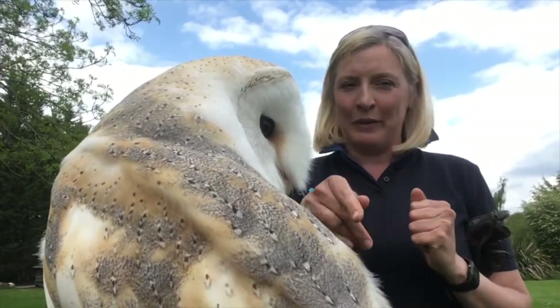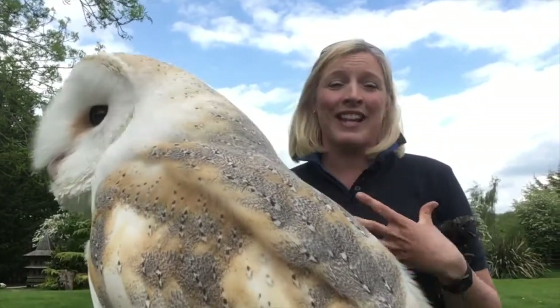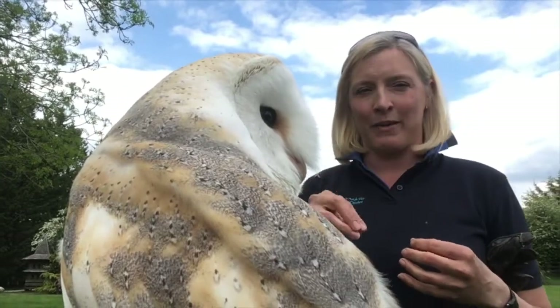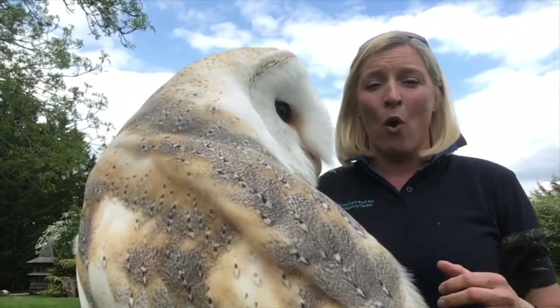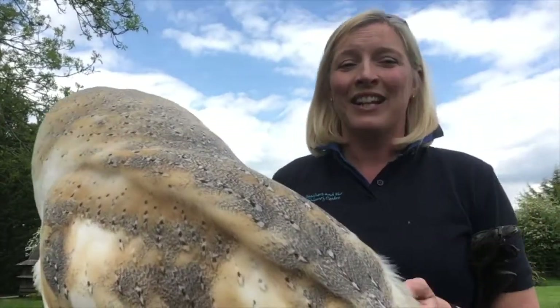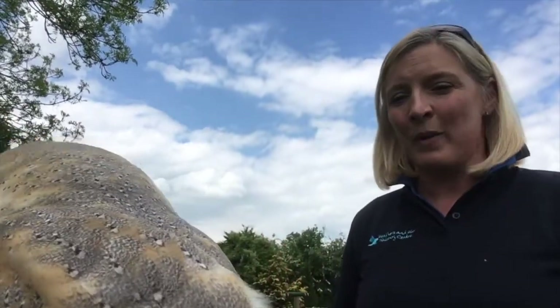What can you do to help the barn owl? The first thing is watching this video. For us here at the centre, we feel that if you understand and know about something, you're going to love it even more. Hopefully having learnt a little bit about barn owls and met Bailey — how can you not love Bailey? — you'll be able to see, appreciate, and know how to save things. If you're in love with something, you want to save it and will learn how to do it.